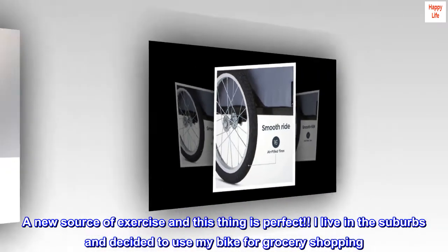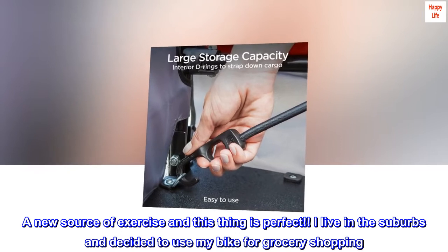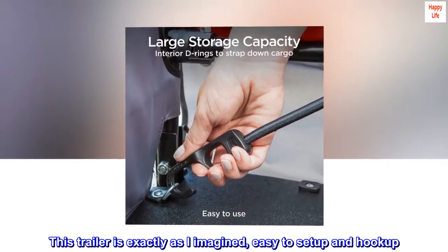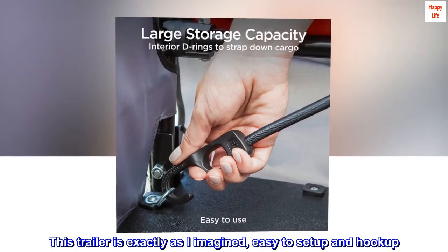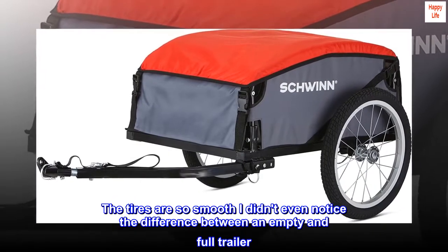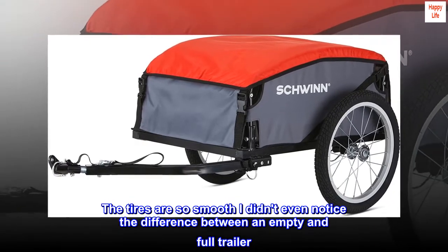I live in the suburbs and decided to use my bike for grocery shopping. This trailer is exactly as I imagined — easy to set up and hook up. The tires are so smooth I didn't even notice the difference between an empty and full trailer.